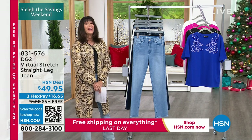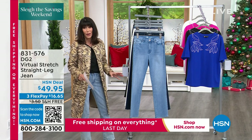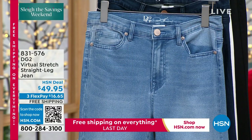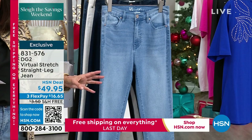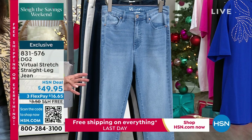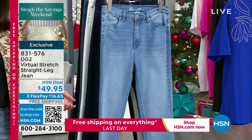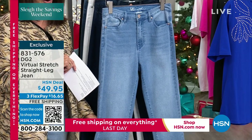It's about time. It is back after — I think we sold this out in April. So it has been months and months since we have had this on the air. This is your incredible, fabulous, basic virtual stretch straight leg jean. And the straight leg jean, again in virtual stretch, is the most highly reviewed. And this is the first time to have virtual stretch in a straight leg. I was so excited when I saw this.